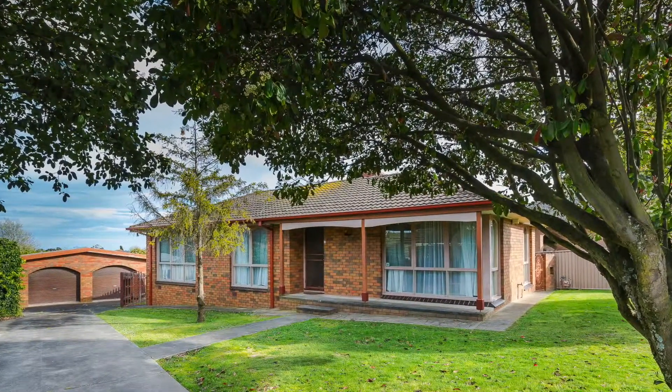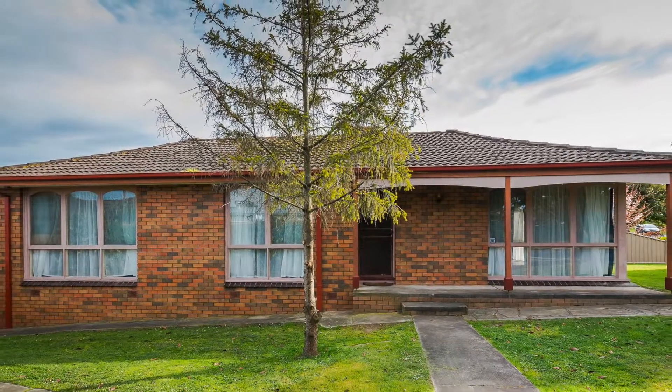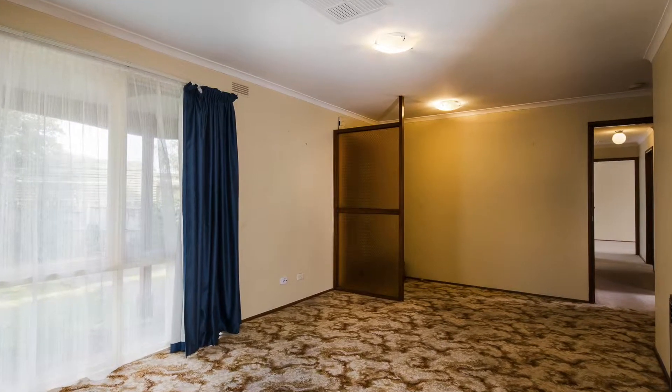40 Club Crescent, Invermay Park. Angled perfectly to take advantage of the north sunshine, this three-bedroom home is ideally presented with the opportunity to refurbish.